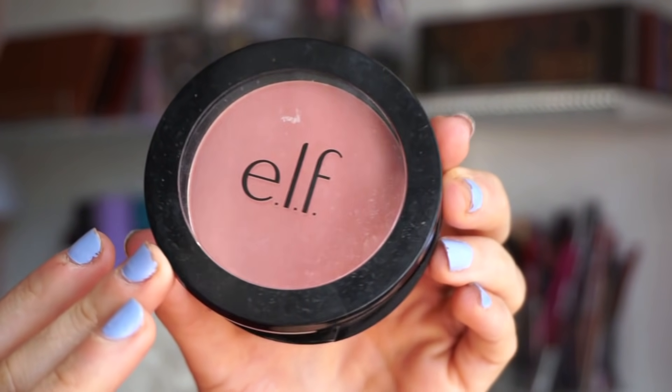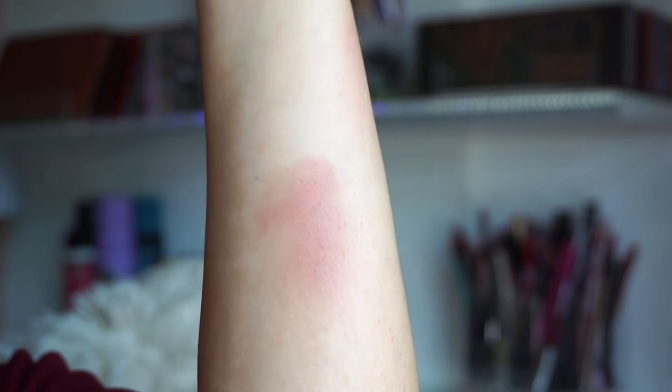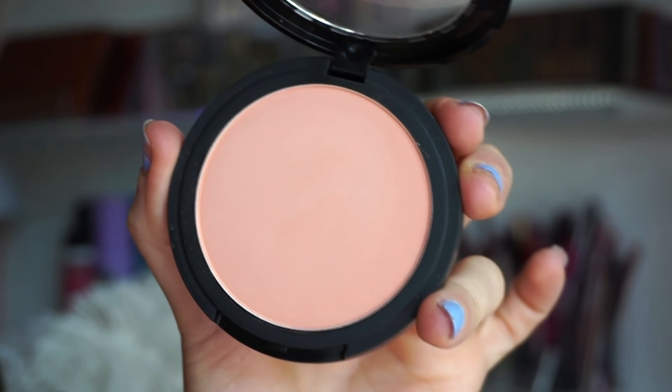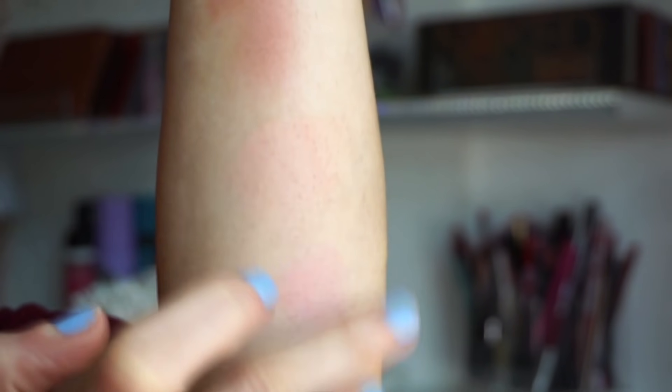Finally, the ELF powder blushes — I speak about these constantly but they're among my favorites. I have three shades. Always Rosy is a beautiful rose tone — it reminds me of Tarte Amazonian Clay blushes, long-wearing, matte finish but doesn't look flat. Always Cheeky is a nude apricot, great for fair to light skin tones or a no-blush blush look. And Always Punchy — my favorite — is a gorgeous fruity pinky summery blush. So good.